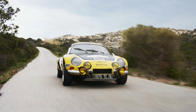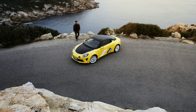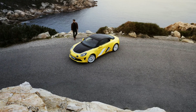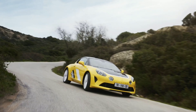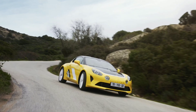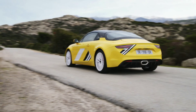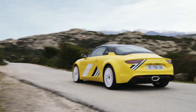Alpine doesn't specify it, but we guess that the rally-bred model will come with the sportier tuned chassis of the S. Out of the 150 units of the Alpine A110 Tour de Course 75, 5 will be allocated to the UK market. Alpine opens the order books on June 17, with pricing starting from €80,000 in France and from £66,855 in the UK.